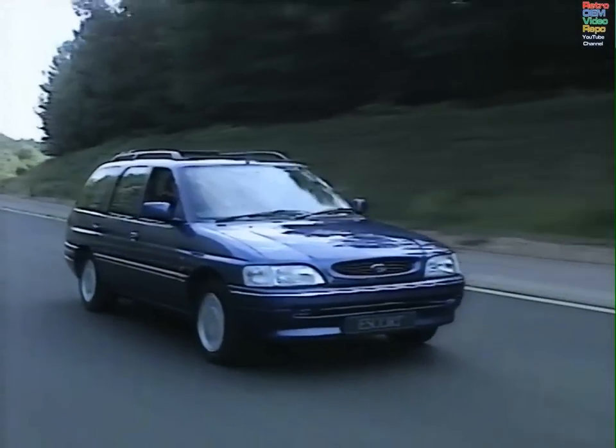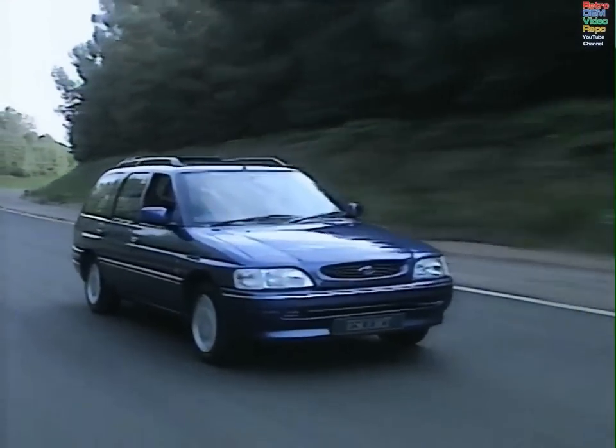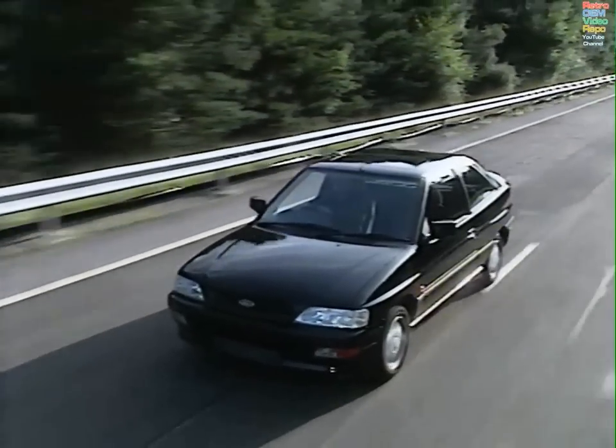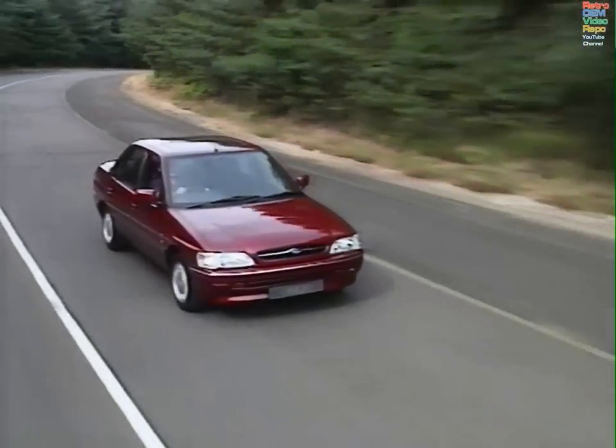So, changes to styling, performance and economy, and for safety. But what do they all add up to? We asked motoring reporter Chris Goffey to give us his review of the new models.